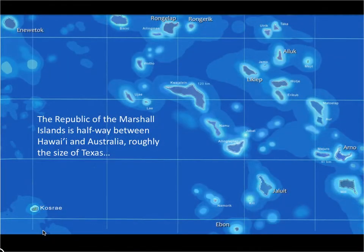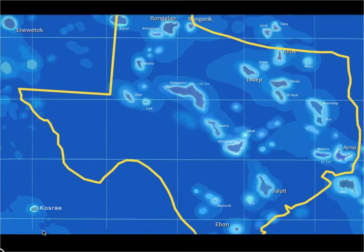First, let's get ourselves oriented. The Marshall Islands are located roughly halfway between Hawaii and Australia and cover an area about the size of Texas. The capital atoll is Majuro, which is one of the less desirable atolls that the Japanese decided not to use for a base — which is why the U.S. made it their base during the liberation of the Marshall Islands.